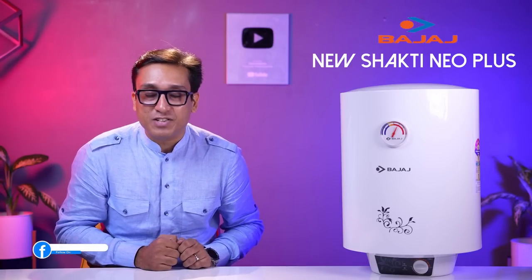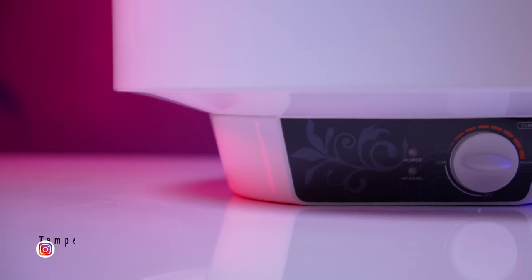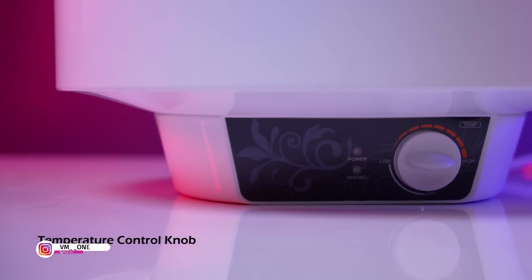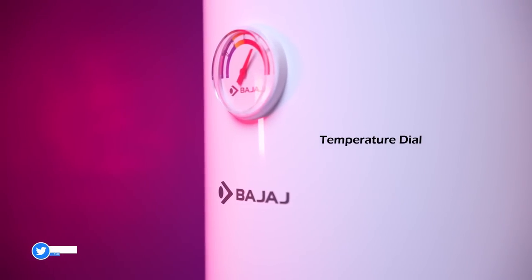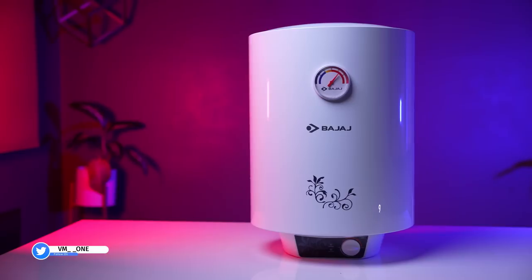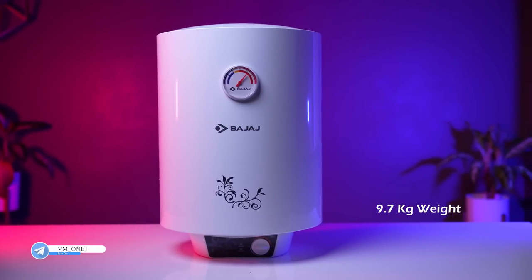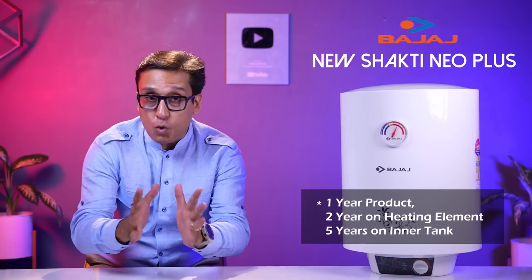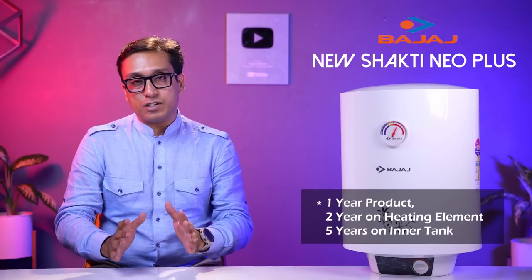When you want warm water, it will not mix with cold water. You will see the temperature control knob and temperature dial. This geyser is a 15-liter model. On this: one year comprehensive warranty, two years warranty on the element, and five years warranty on the tank. That is very good.